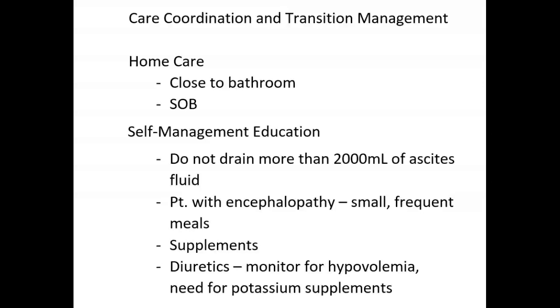For the patient who has a tunneled ascites drain to remove accumulated ascites fluid at home, they need to be taught how to access the drain and remove the fluid. Review home care instructions with both the patient and family or caregiver, and importantly, remind them not to remove more than 2,000 milliliters from the abdomen at one time to prevent hypovolemic shock.